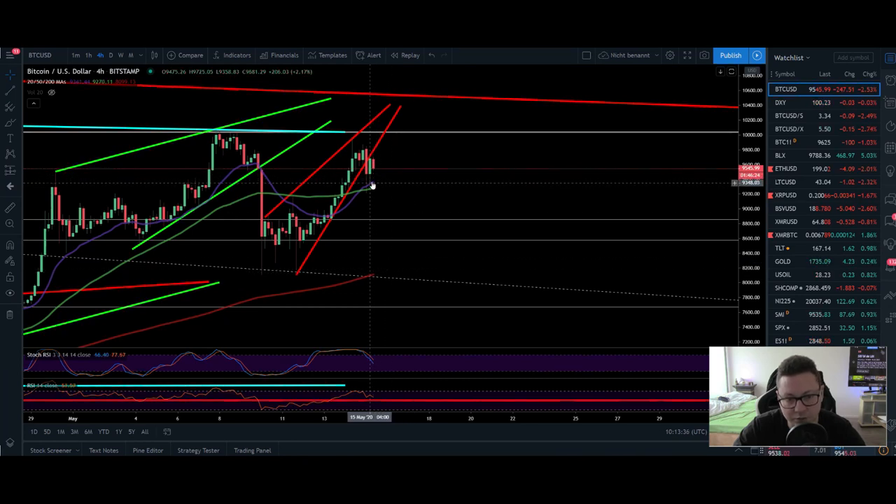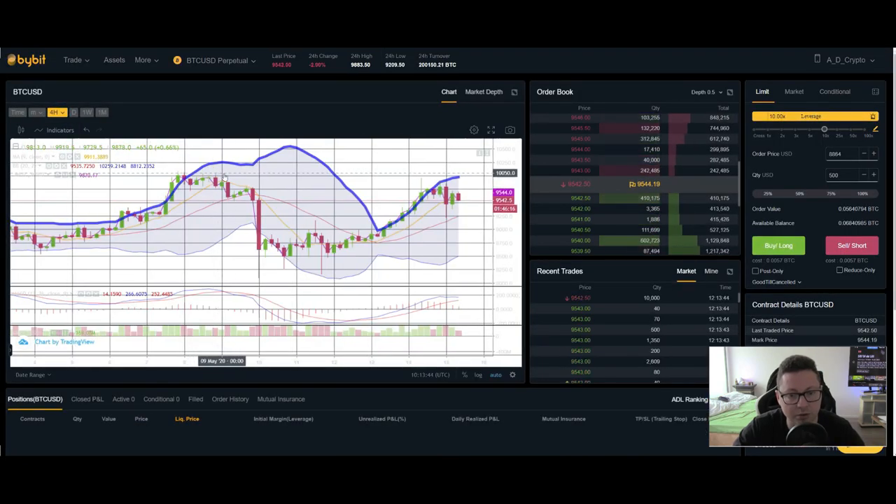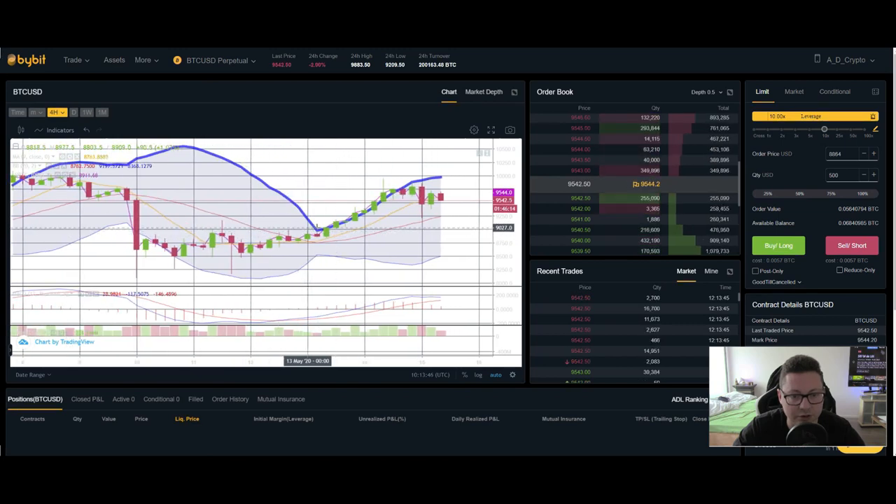But as long as we stay above the 20 moving average and we don't see a close below, everything should still be good to go to the upside. Looking at the Bollinger Band, we overshot it to the upside and currently we're retracing back down into the middle area. So here at around $9,250 latest we should see another big pump to the upside. In case we lose the middle line, prepare to see prices again towards $8,000 to $8,500. Also, the MACD could have a bearish cross if we continue to trade towards $9,300, so keep an eye on the MACD in the four hour as well.